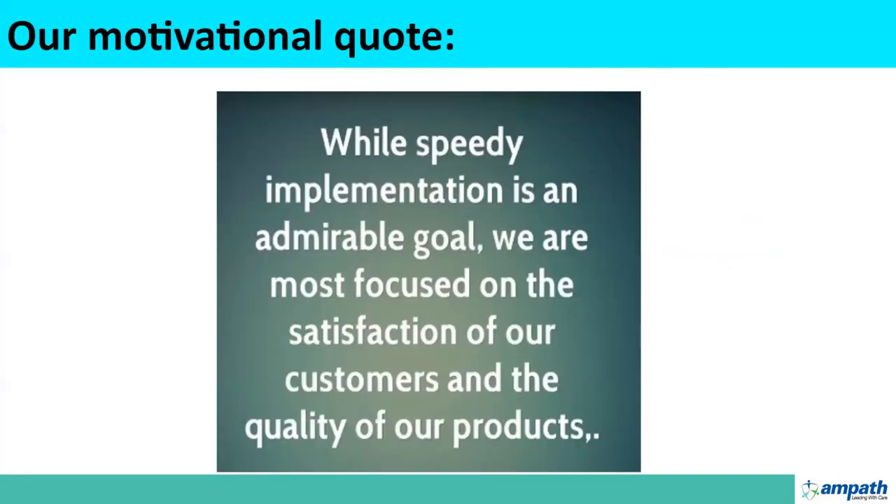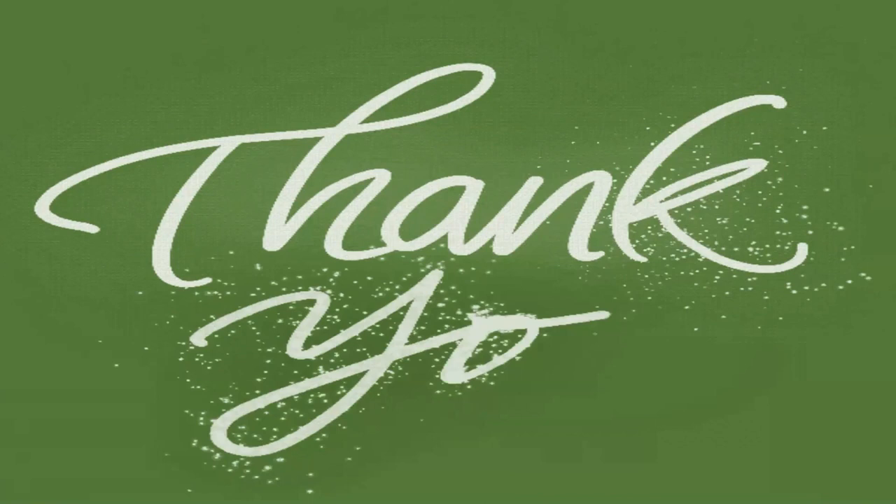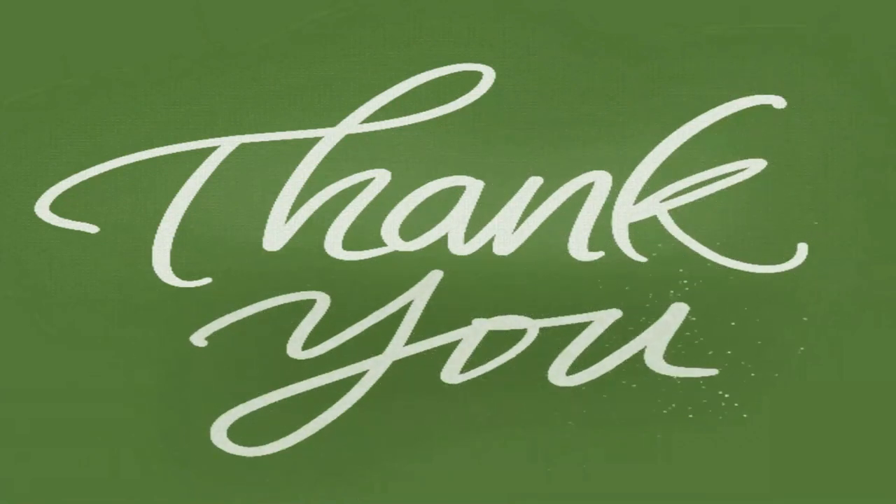We also have a motivational quote that always motivates our team at AMPATH: 'While speedy implementation is an admirable goal, we are most focused on satisfaction of our customers and quality of product.' To achieve this, we always involve our stakeholders from user requirements to designing mockups to development to testing, and ensure that we implement a product according to our stakeholders' requirements. Thank you so much. For any questions, you can post on the chat or get in touch with us. Back to you, Grace.